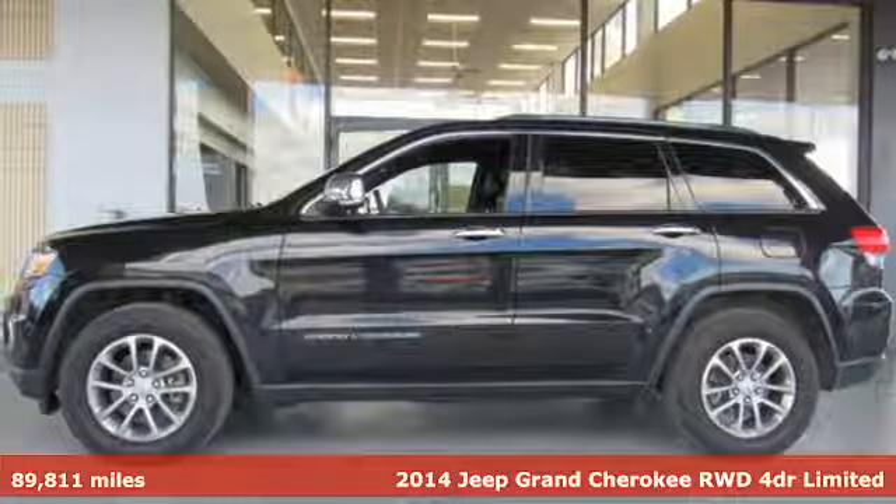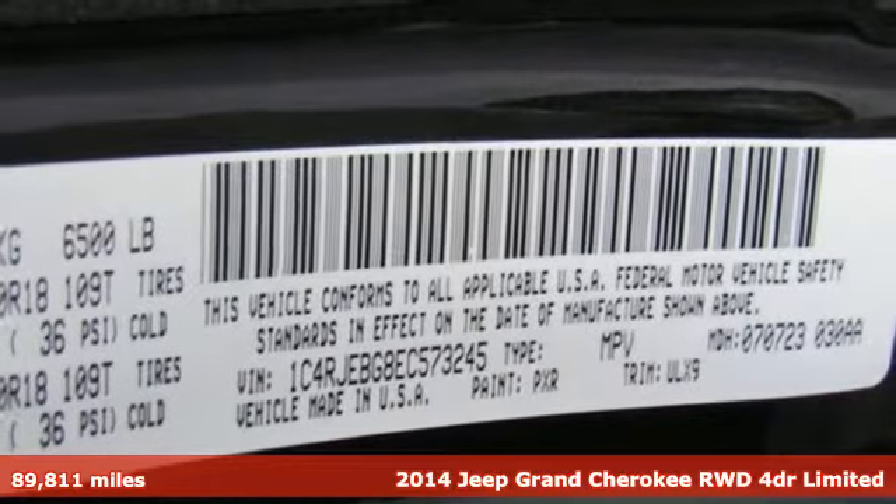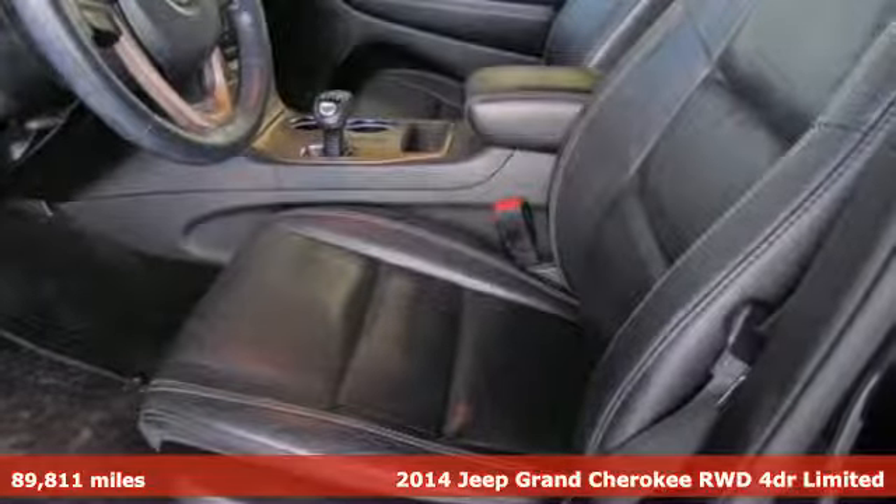It's a 2014 Jeep Grand Cherokee. Forged from capability, bathed in luxury, this Grand Cherokee elevates your adventures.